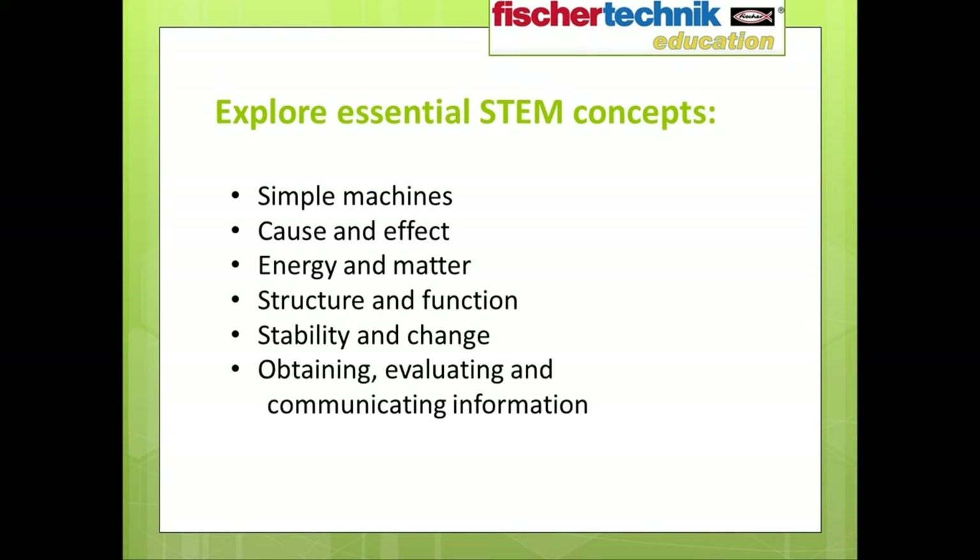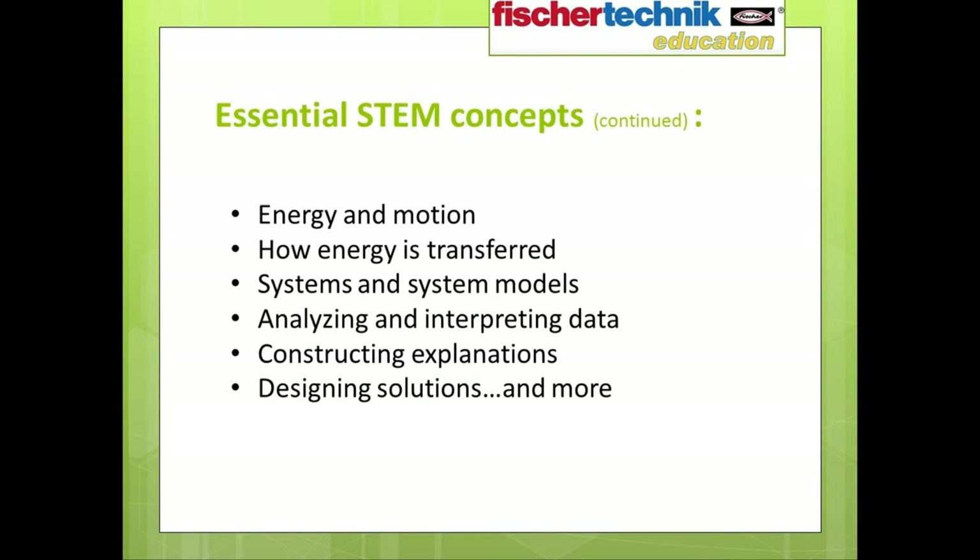Here are some of the essential STEM concepts addressed using the Introduction to STEM 1 set: simple machines, cause and effect, energy and matter, structure and function, stability and change, obtaining and evaluating and communicating information, energy and motion, how energy is transferred, systems and system models, analyzing and interpreting data, constructing explanations, designing solutions, and much more.